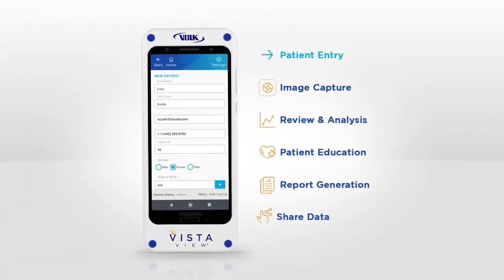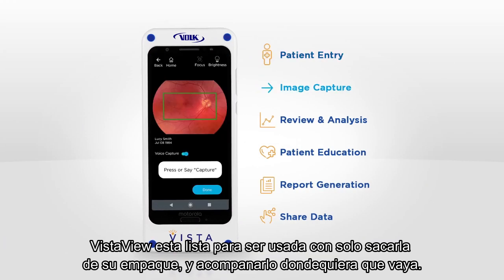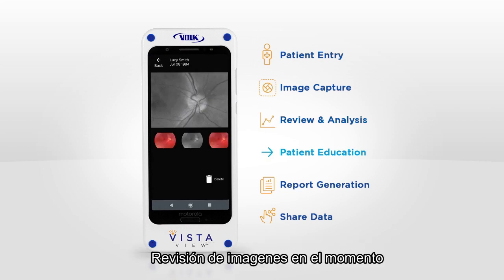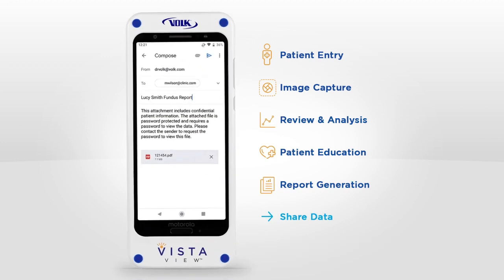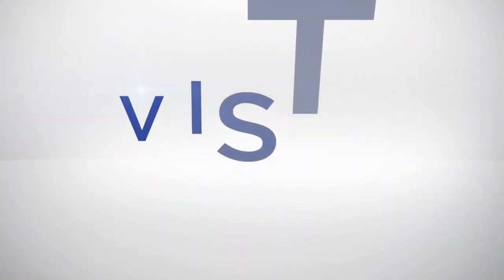Powerful and simple, the VistaView is ready to use right out of the box and accompanies you wherever you go. Experience unmatched imaging integrated with patient data management, onboard image review, instant report generation, and password-protected data sharing — a complete imaging workflow, all on one device. The VistaView: take the view with you.